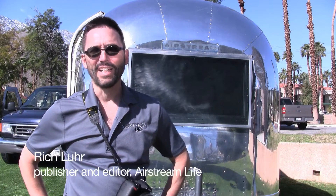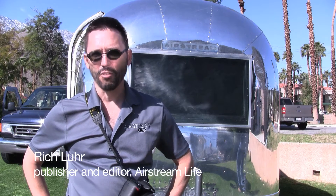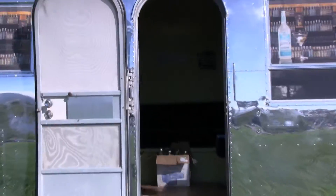This is the second year that we've done the vintage trailers at Modernism. The first year I was exhibiting and there were only about eight trailers, and I thought we could bring in more trailers, so I volunteered to bring in a bunch of trailers and make the show even bigger. This year we have 20 trailers on exhibit.